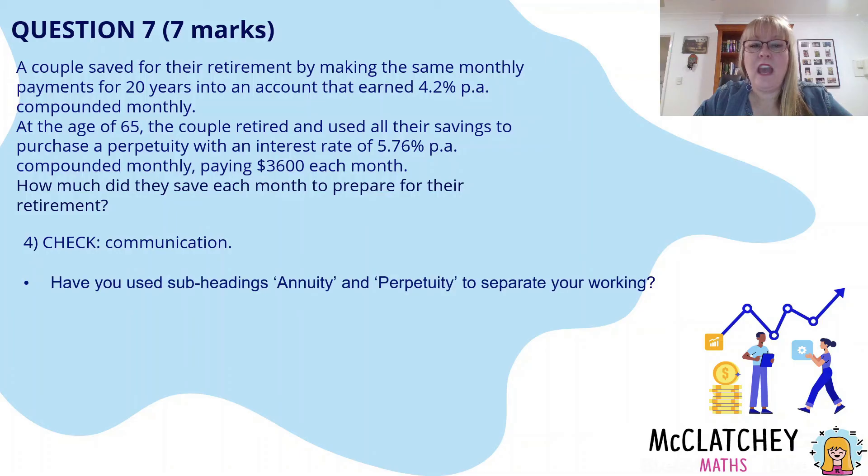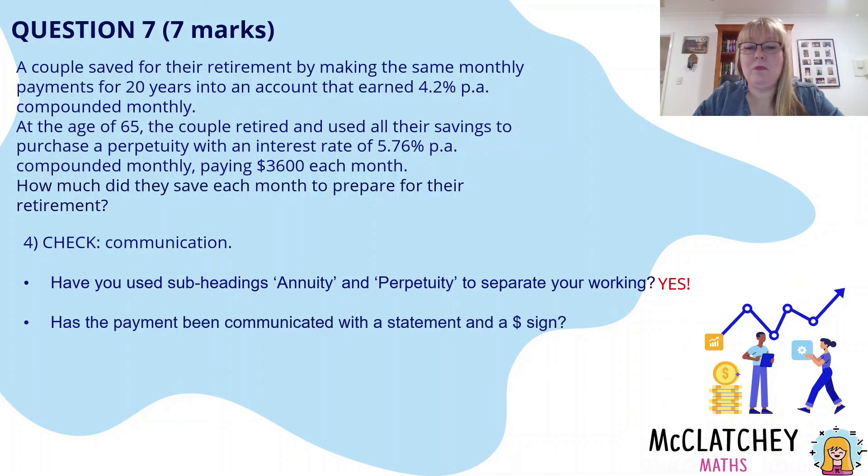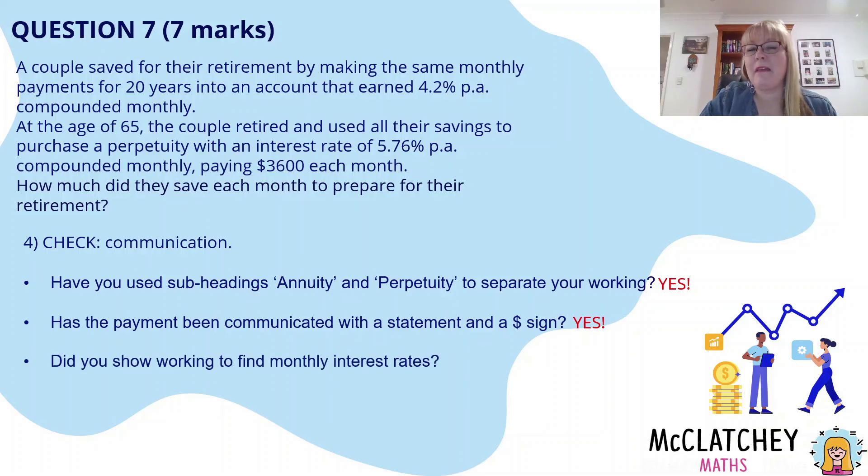Also check your communication. Have you used subheadings to separate the working for your annuity and your perpetuity? That's important because there are two stages of working, and it's important to communicate when you're moving from one formula to the next. Have you included dollar signs and a statement for the final answer? One thing I see students do is have working all over the place, then after a logic check realise they've made a mistake but forget to cross out the wrong work. Make sure incorrect working is clearly crossed out. You can't leave both present value and future value workings there — the first one will get marked, giving you only a 50-50 chance.